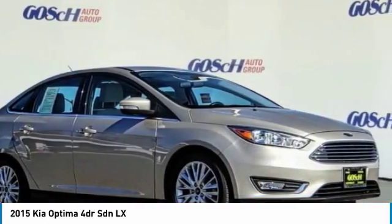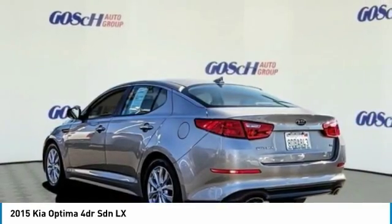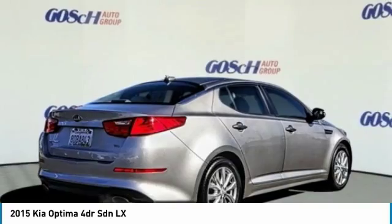Trip computer, electronic stability control, security system. Take this vehicle for a spin and see why so many shoppers are now proud owners.